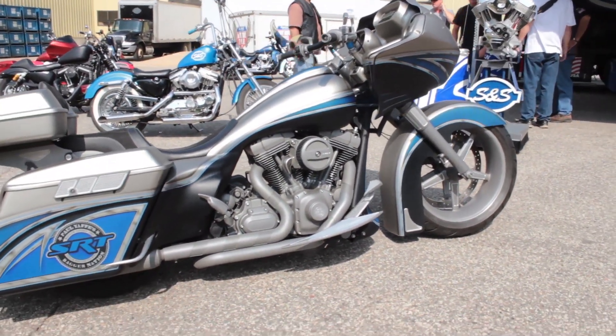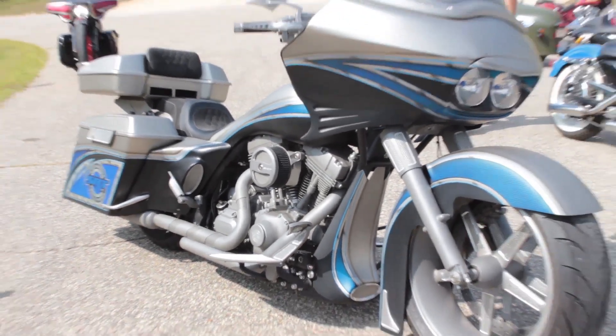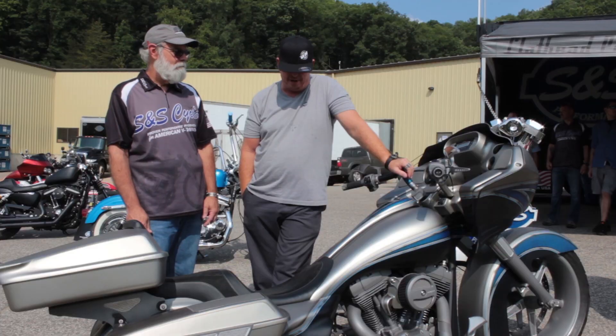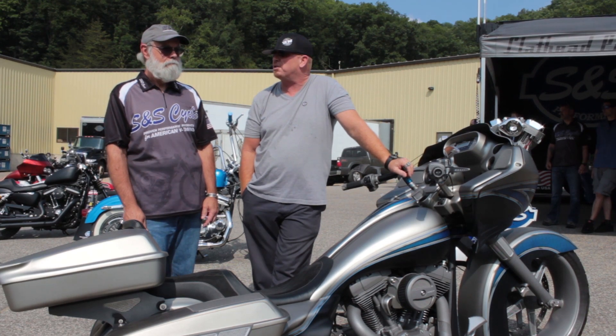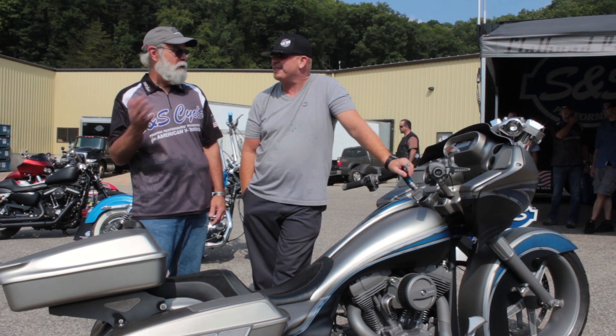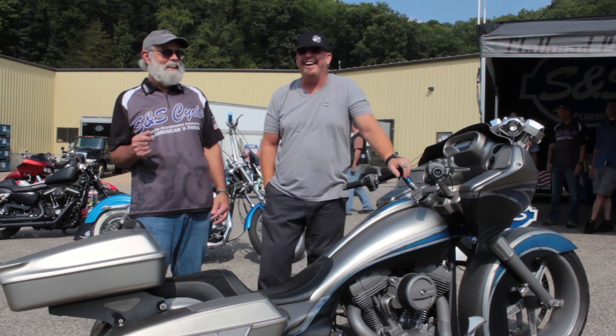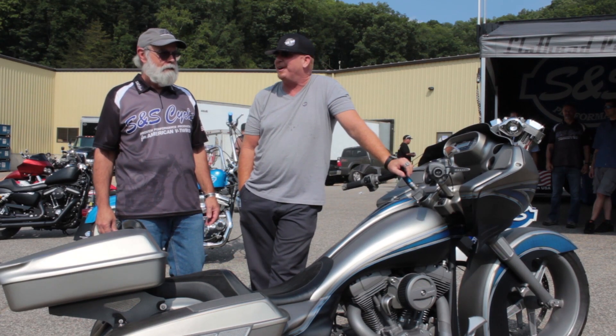It's got 11.1 compression pistons in it. After we broke it in and got it all dialed in, we did some dyno work on it — just over 130 horsepower and just over 162 foot-pounds of torque. It's quite a thrill to ride. I think the torque is more fun — it's got some good grunt to it, and it'll spin the tire no problem.